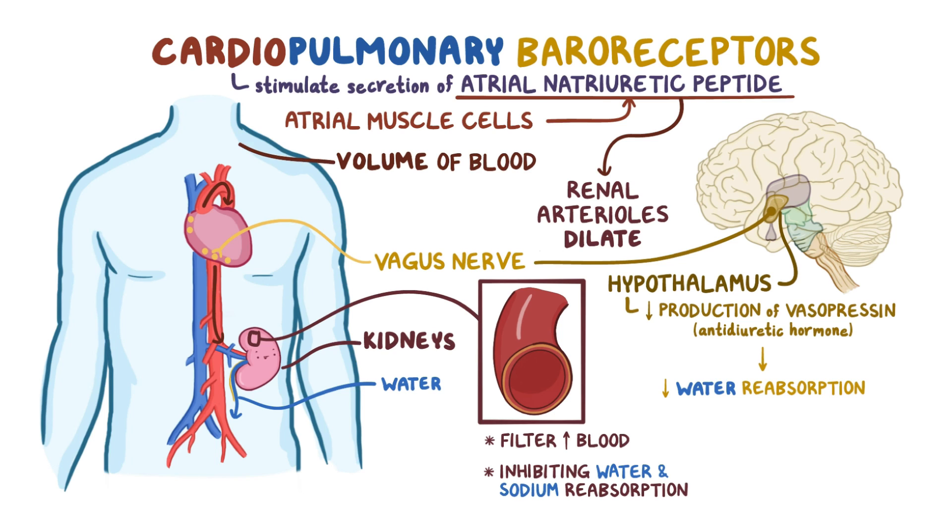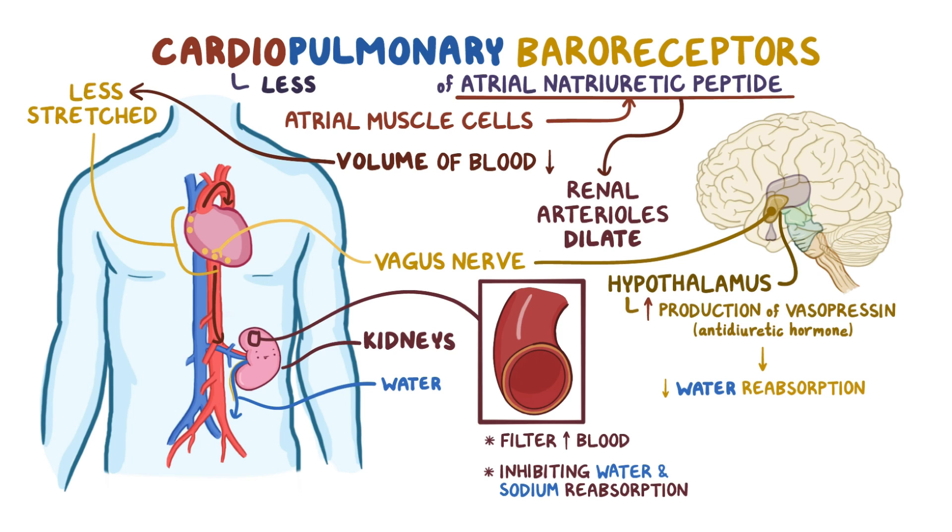On the other hand, if the volume of blood decreases, cardiopulmonary baroreceptors get less stretched, which reverses all of the effects. The heart rate slows down, more antidiuretic hormone is made, while less atrial natriuretic peptide is made. All this results in less water and sodium excretion, which helps restore blood volume.